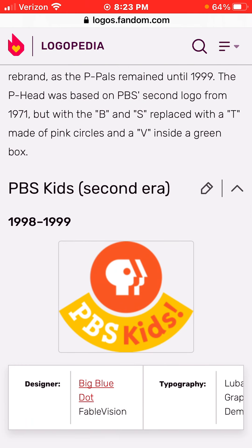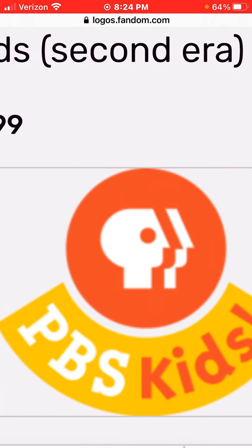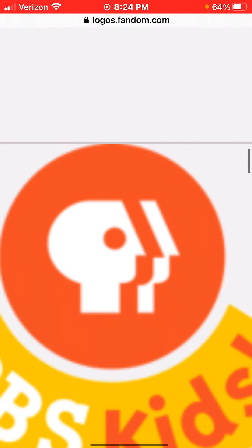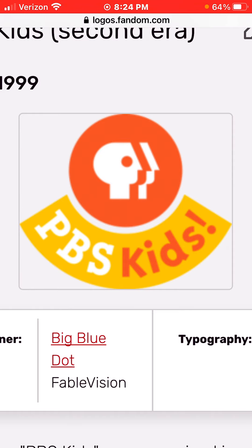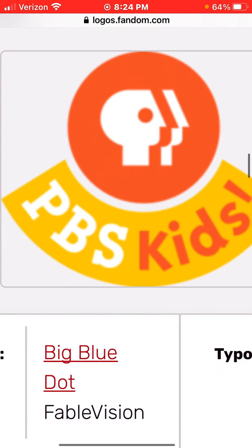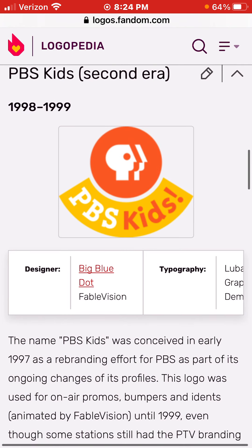Between 1998 to 1999, we have an orange circle, and in it we have the peathead and split, and then we have a yellow smiley face. In it we have the words PBS Kids in white and orange text.